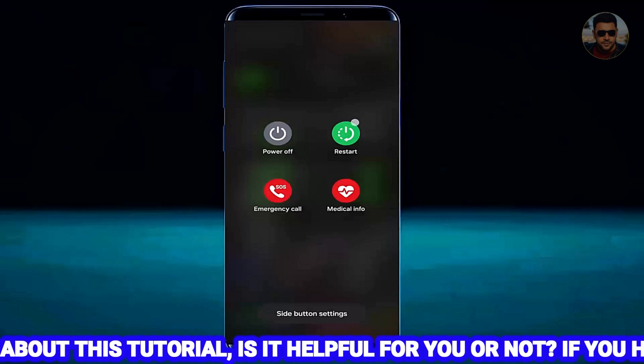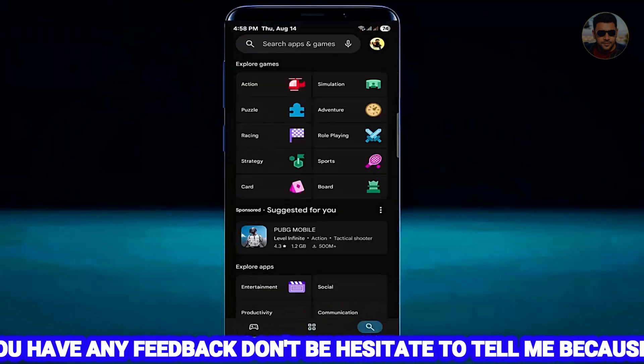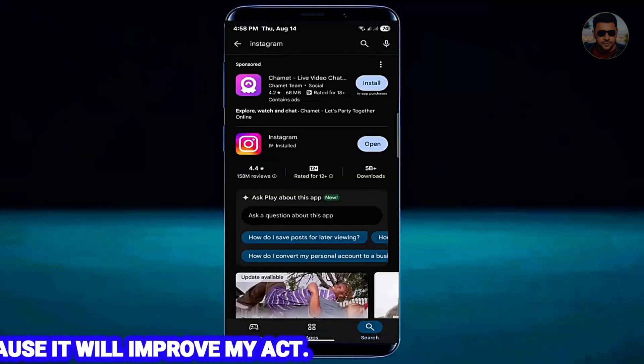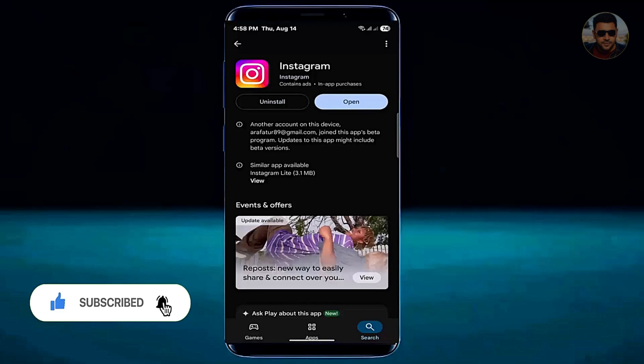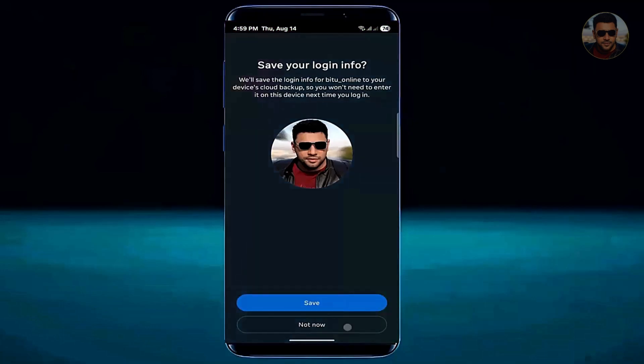Once this is done, return to the home screen and restart your phone. After the restart, open the Play Store, search for the application that is causing the problem, and check if there is any update available. In my case no update is available. Now open the application — I hope your problem will be fixed. That's it, thanks for watching.